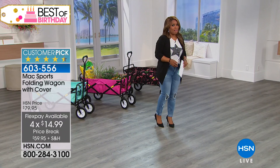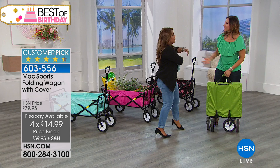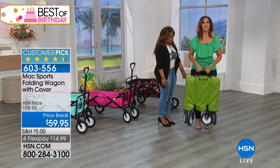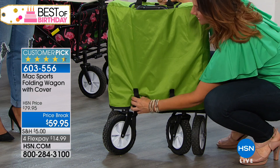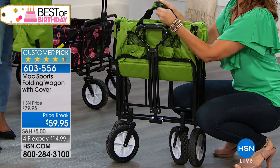Rebecca Woods, one of our home experts, is joining us. You think of a wagon and the first thing you think is it's going to be heavy, cumbersome, and take up space in your garage. This you could even hang from your garage wall. It's easy to store in just a little nook or cranny. It features a powder-coated steel frame and holds 150 pounds. All you do is take off the two latches, remove the cover, release the velcro tabs, and let gravity do the work.